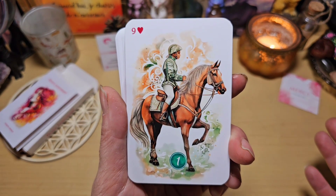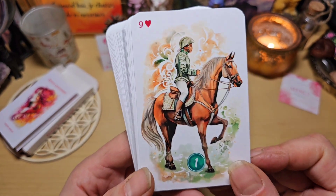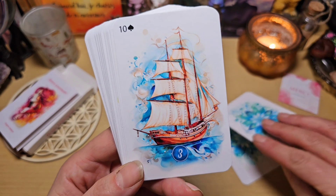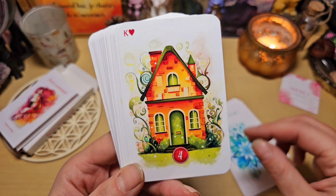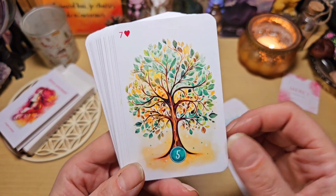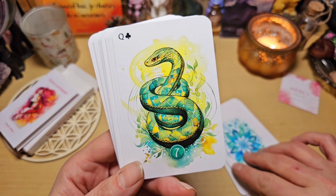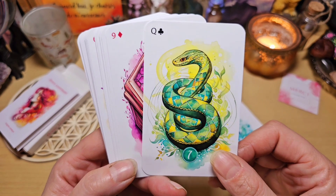Rien que ce cavalier — regardez comme il est magnifique ! Les noms ne sont pas écrits dessus, c'est vrai, mais ça ne me dérange pas. Le trèfle... les illustrations sont tellement belles. Le vaisseau, le navire. La maison, magnifique. L'arbre sur fond blanc, je trouve ça très beau. Les nuages. Le serpent est très beau aussi — même si j'ai un peu peur des serpents.